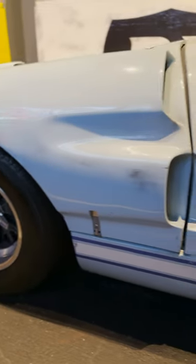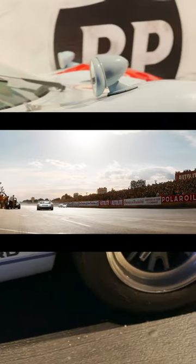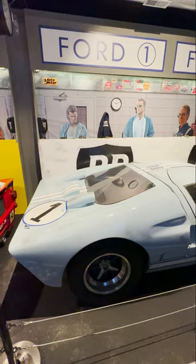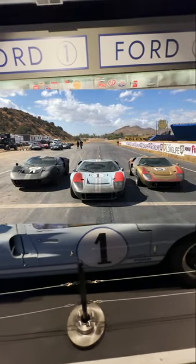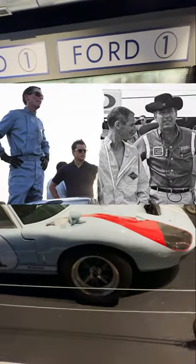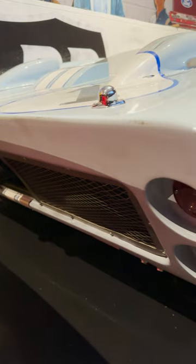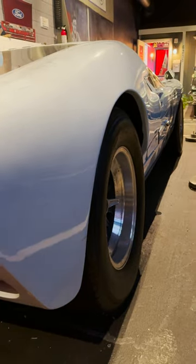The movie is based on the real 1966 Le Mans race. It's a very prestigious European 24-hour straight long-distance race. Ford beat dominant Ferrari and won it for the first time, starting a dynasty with this GT40, driven by Ken Miles slash Christian Bale and designed by Carroll Shelby slash Matt Damon. The GT40 got its name because it's only 40 inches tall, which is as low as it was legally allowed at Le Mans.